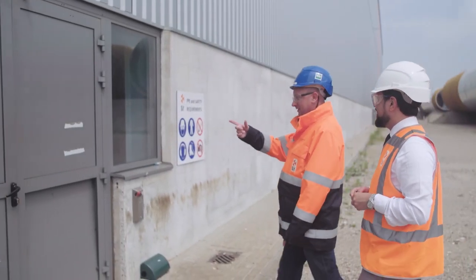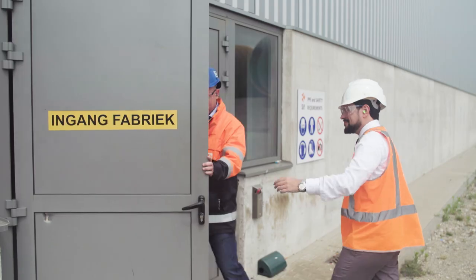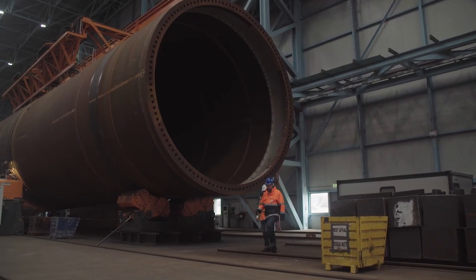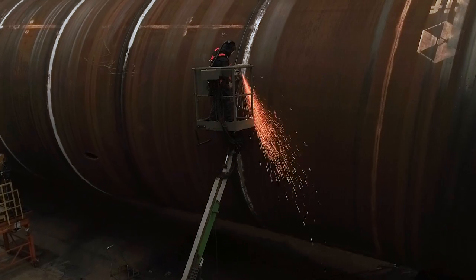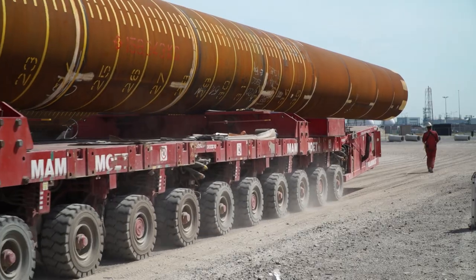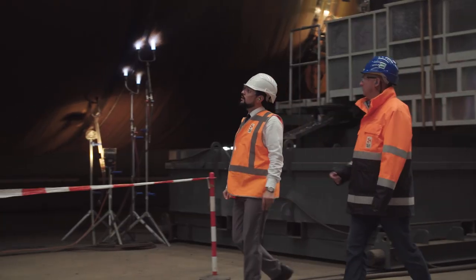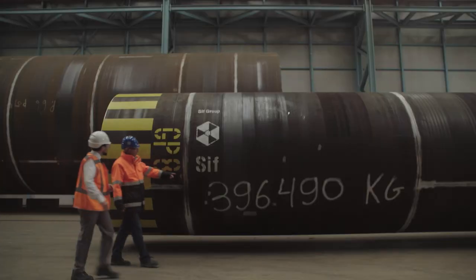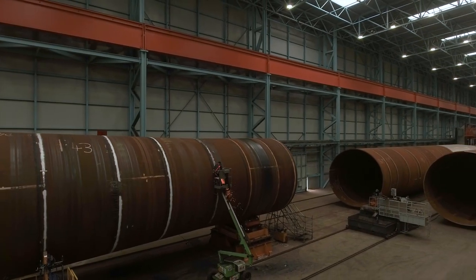Now your visit to the production area can start. Make sure your hearing protection is in place before entering the inside of the production areas. Please remember to stay close to your guide and group at all times during your visit. Inside the production halls you will find our professionals at work with high voltage and high pressure equipment, as well as machinery for lifting and transporting immense weights and volumes. Please follow the instructions of your guide, walk slowly and stay together. Never walk under or near a suspended load.